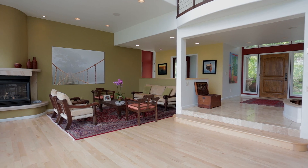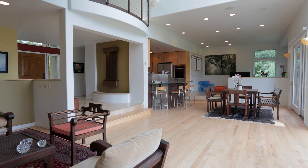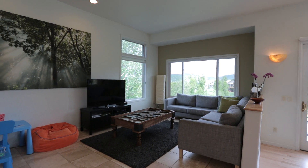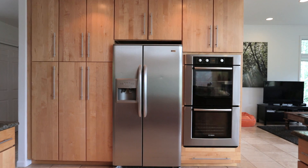Back inside, gorgeous maple and travertine floors flow throughout the main level, and tall walls provide the perfect canvas for displaying art. Stainless steel appliances, granite countertops, bar seating, and a casual living area near the kitchen provide a comfortable gathering space for family.